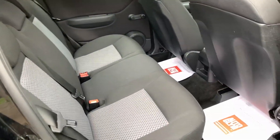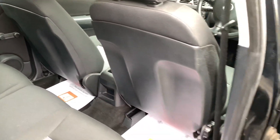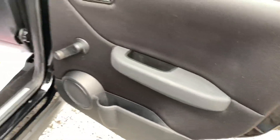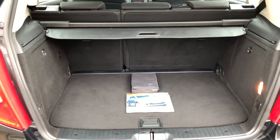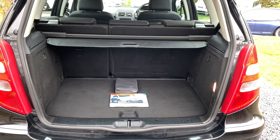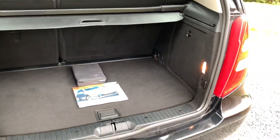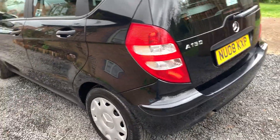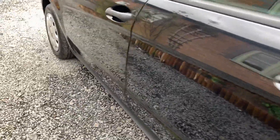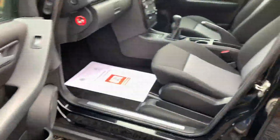In the rear of the vehicle, once again it is in very nice order with no tears, rips or stains on the seating. The luggage area is nice and tidy with all of the original tools, handbooks and manuals. The A-Class drives superbly as you would expect.